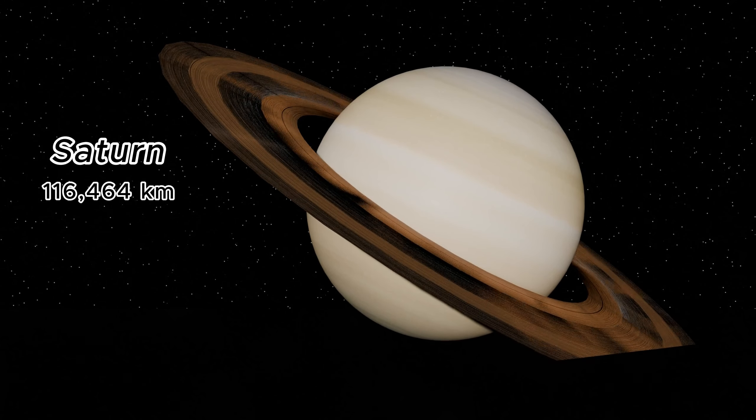Brown dwarfs, the failed stars, bridge the gap between planets and stars. They are typically tens of thousands of kilometers in diameter — too massive to be planets, but not massive enough for nuclear fusion like stars.